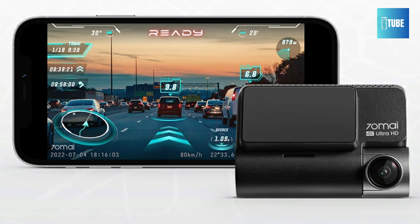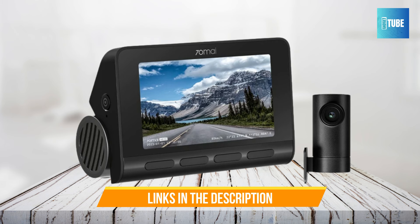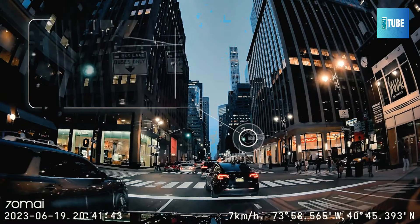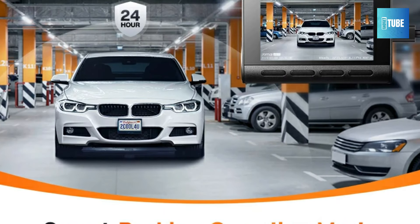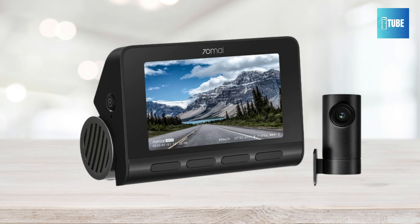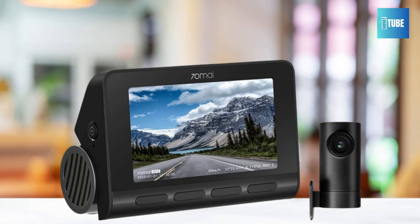Enhanced safety is ensured with the built-in Advanced Driver Assistance Systems (ADAS), providing alerts for pedestrians and bikers, lane departure, front collision, and moving traffic. Maximize convenience with built-in GPS for ADAS, real-time monitoring with the 70Mai app, and one-tap app connectivity. Enjoy 24-hour parking surveillance with the built-in G-sensor. Share your road stories with the road story filter, merging live footage with real-time data for social media posts. The 70Mai A810 is your ultimate companion on the road, offering unmatched safety, clarity, and convenience.